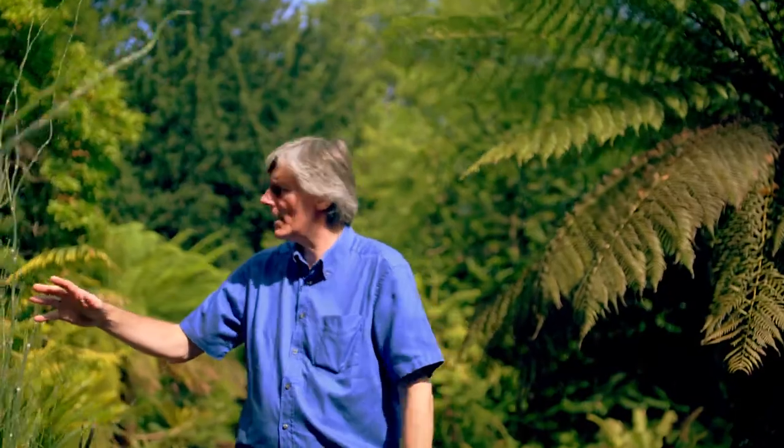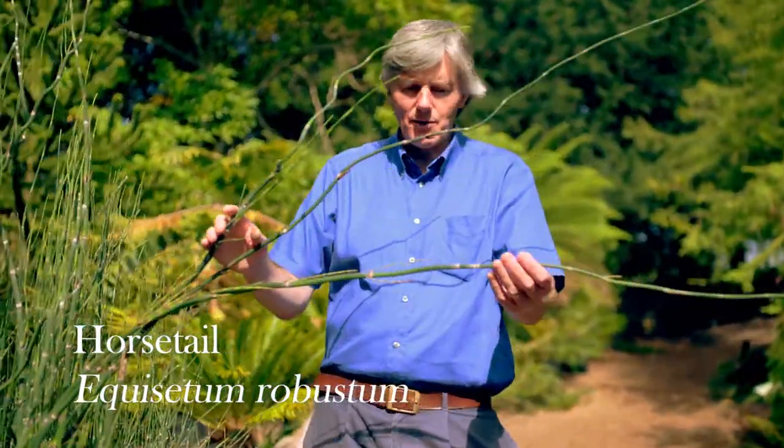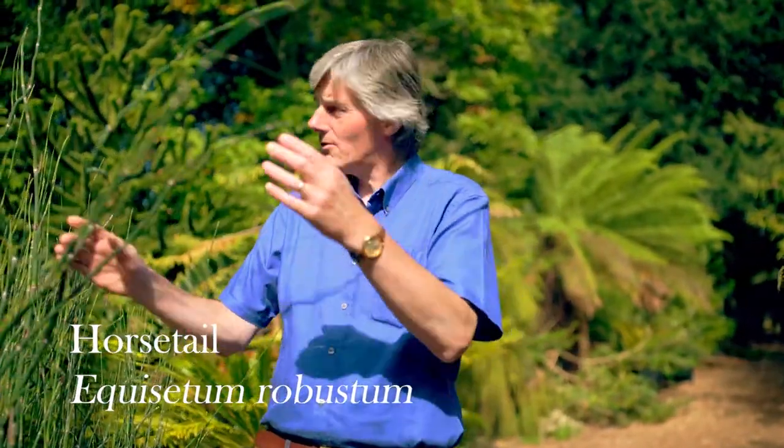This is one of the largest species today, which comes from Chile — Equisetum hyemale robustum. Today it will grow three to four meters, rather diminutive in size compared to its ancient and huge relatives.